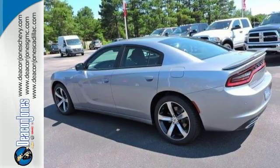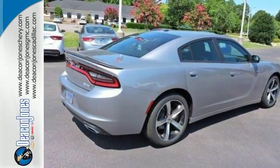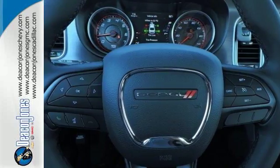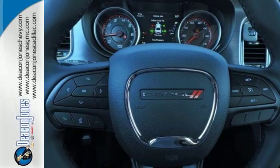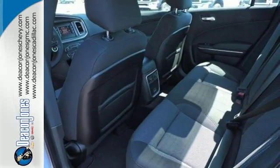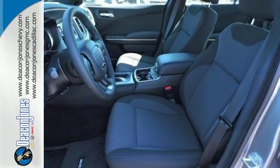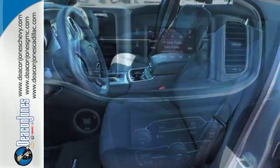Feel fierce as you control raw power while remaining confident with all-speed traction control and electronic stability control watching every second of your drive. The Charger is brawn and brains with an interior full of amazing technology like Uconnect with a touch screen, integrated voice command with Bluetooth, and keyless enter and go.